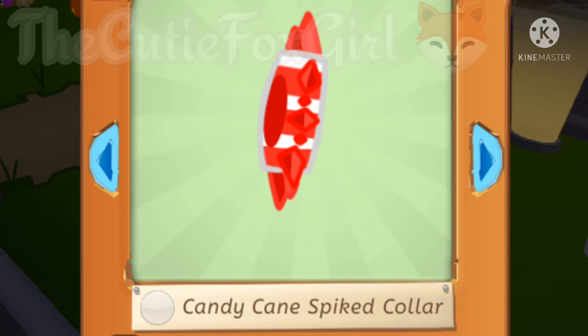What do you guys think of these edits I made? I hope you like them. Thank you so much for watching this video. I'll see you in my next video. Bye guys!